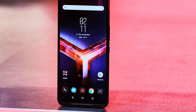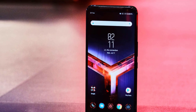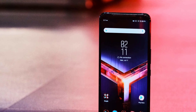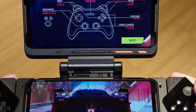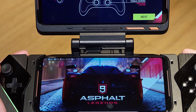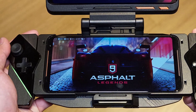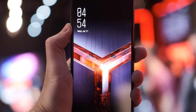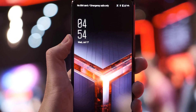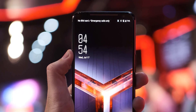Battery life is equally impressive, and not just because of the massive capacity. In our battery loop test, the 6000mAh battery lasted for around 11 hours and 48 minutes with the screen set to 120Hz, and 14 hours and 13 minutes at 60Hz. The rear sensors on the ROG Phone 2 are the same as those on the Asus 6Z. The main 48-megapixel camera uses the Sony IMX586 sensor with an f/1.79 aperture and PDAF, but no optical stabilization.